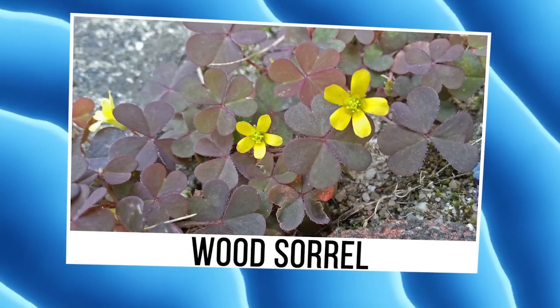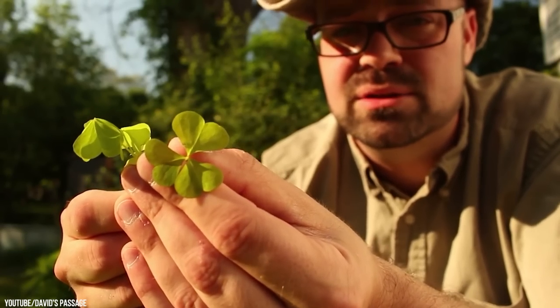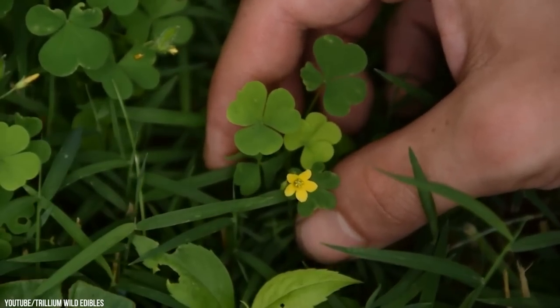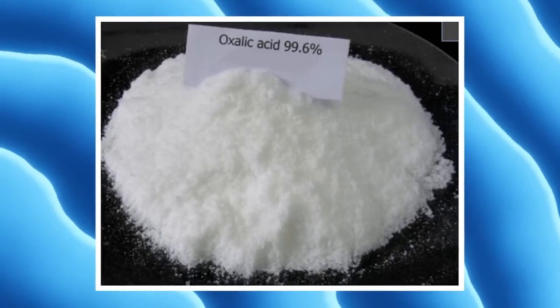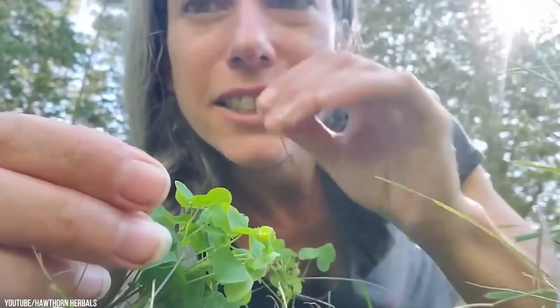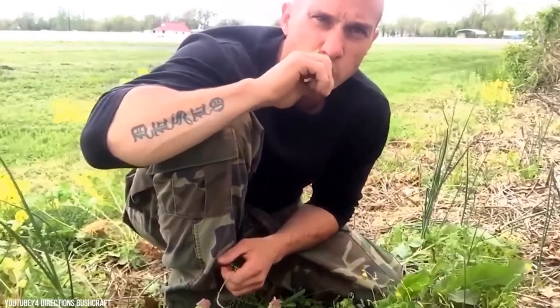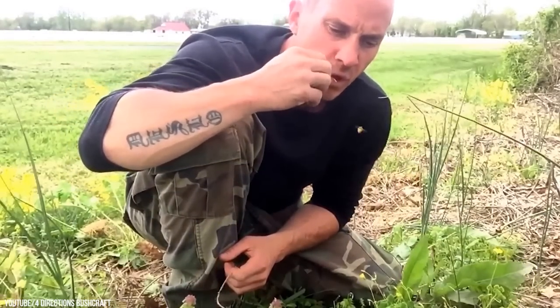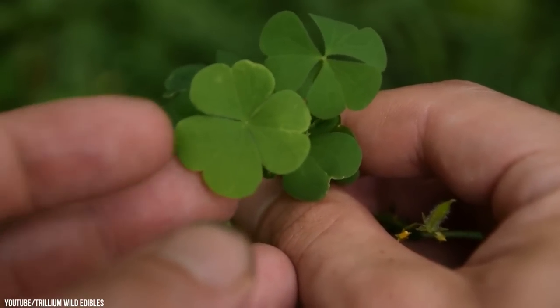Wood Sorrel. In suitable amounts, the wood sorrel would probably be considered perfectly fine. However, the poisonous substance in yellow wood sorrel is soluble calcium oxalates, otherwise known as oxalic acid. Any part of this plant, when ingested, can cause kidney failure and colic. If used, it should be used fresh and in small amounts. Unfortunately, this plant can be eaten in ways that lead to improper amounts being used over time, as high doses of oxalic acid can be toxic.